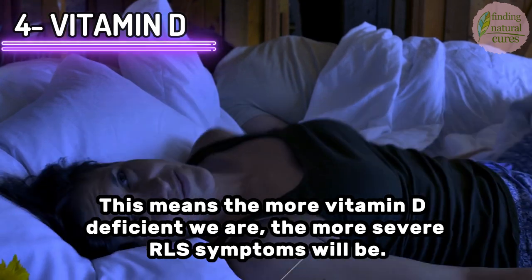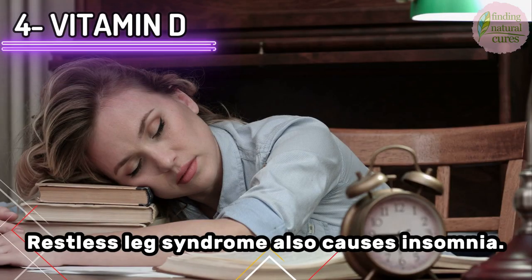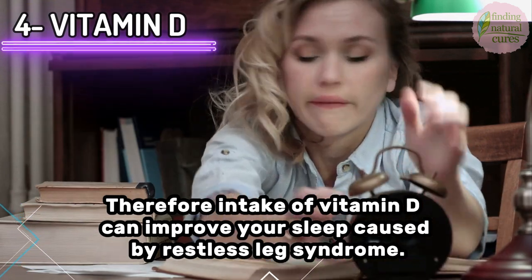Vitamin D deficiency has a negative effect on our sleep. Restless leg syndrome also causes insomnia. Therefore, intake of vitamin D can improve your sleep affected by restless leg syndrome.